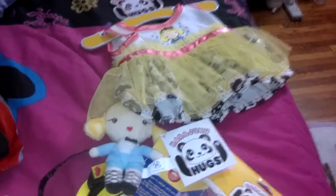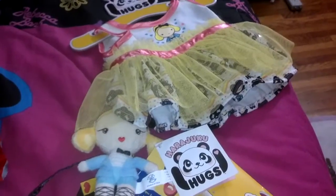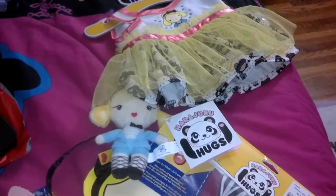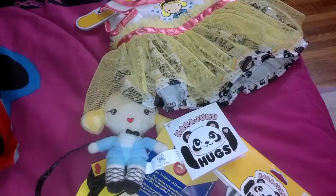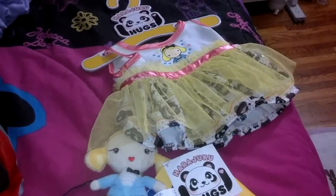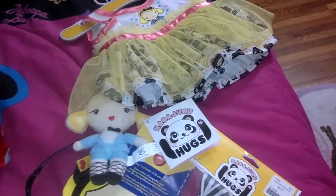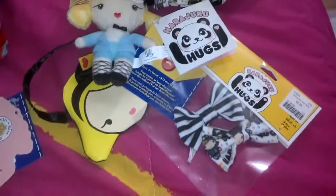Hi everybody! So today I went to Build-A-Bear and I just got an outfit and accessories. This is from Harajuku Hugs, it's by Harajuku Lovers. When I found out that Harajuku Lovers was making a bear and outfits for Build-A-Bear, I got really excited. Unfortunately I wasn't able to go the day they came out, but I did get the chance to go today, and this is what I got.